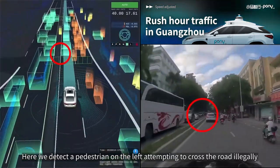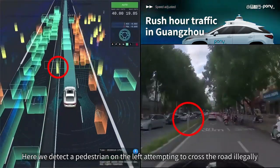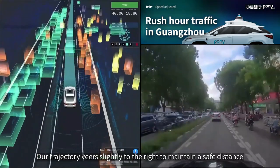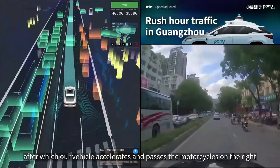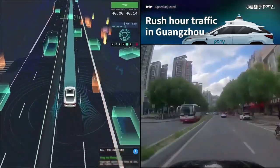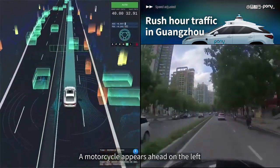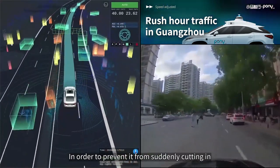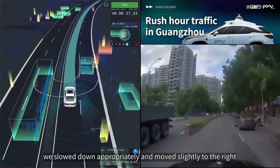Here we detect a pedestrian on the left attempting to cross the road illegally. Our trajectory veers slightly to the right to maintain a safe distance, after which our vehicle accelerates and passes the motorcycles on the right. A motorcycle appears ahead on the left waiting to cross the road, so in order to prevent it from suddenly cutting in, we slow down appropriately and move slightly to the right.